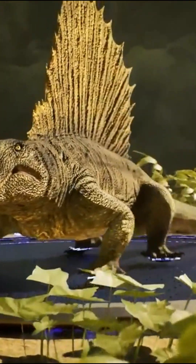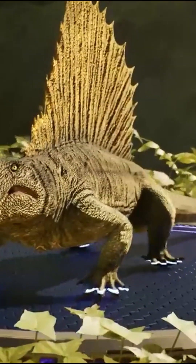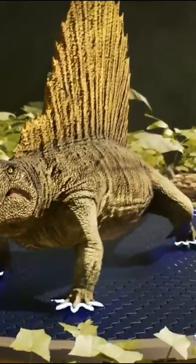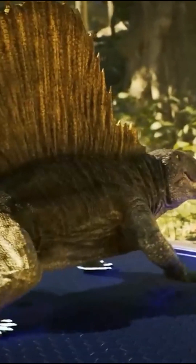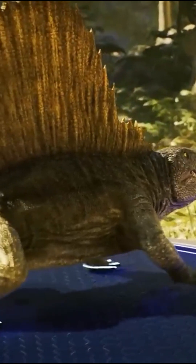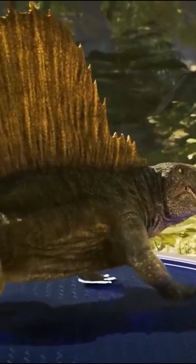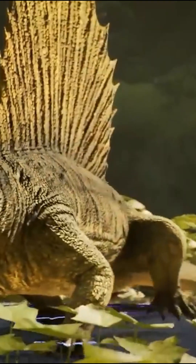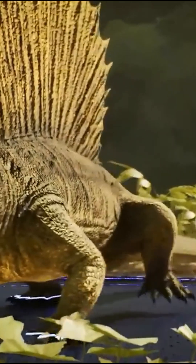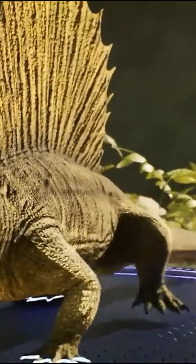It measures nearly 4 meters or 13 feet. Its main feature is a veil of elongated neural spines, forming an extension of the vertebrae. The sail is also made up of soft tissue, probably fed by blood vessels. This particularity of the Dimetrodon would have enabled it to withstand the temperature variations of certain geographical areas.